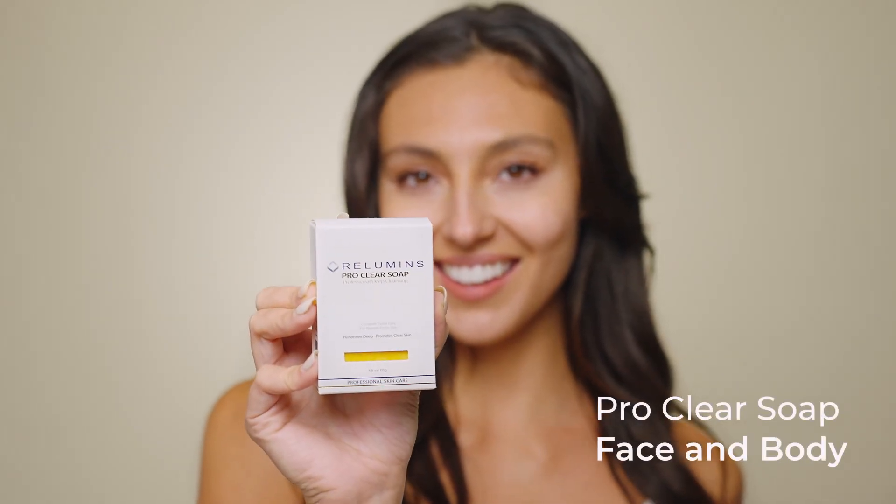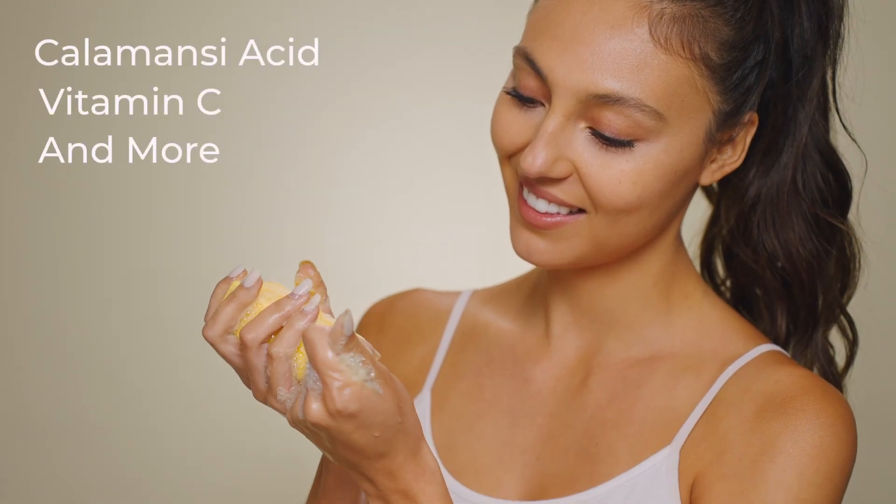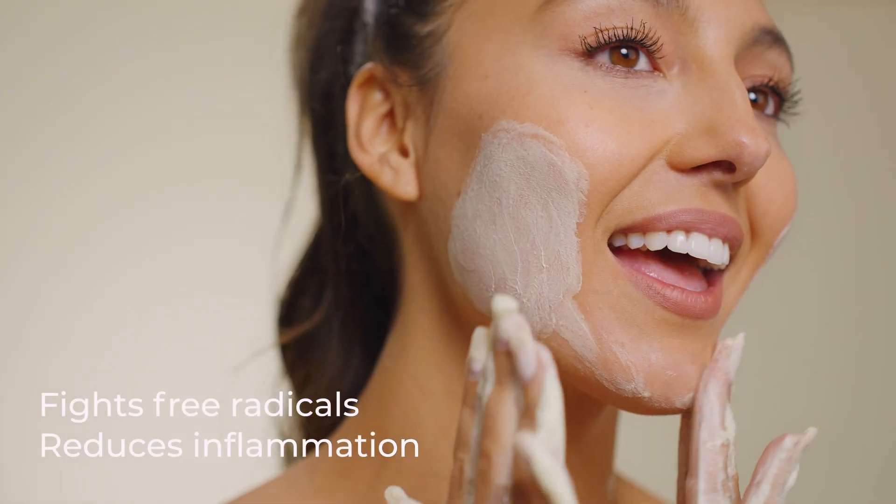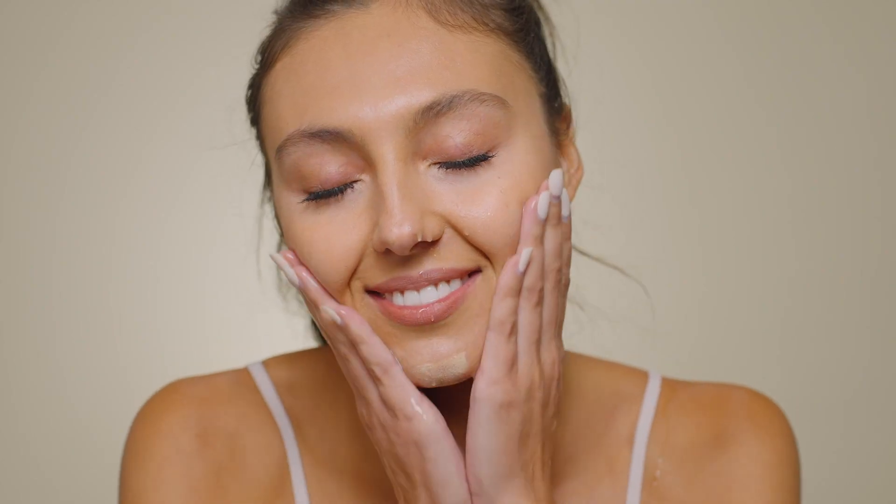Start your day with this ProClear soap. This soap contains calamansi acid, vitamin C, and more, which fights free radicals, reduces inflammation, and leaves my skin brighter and smoother.